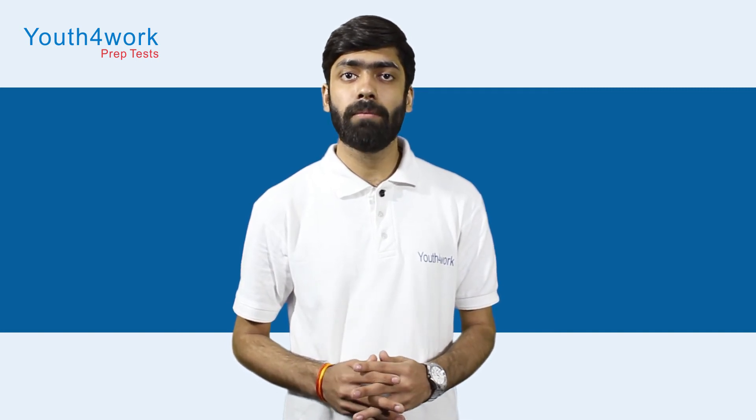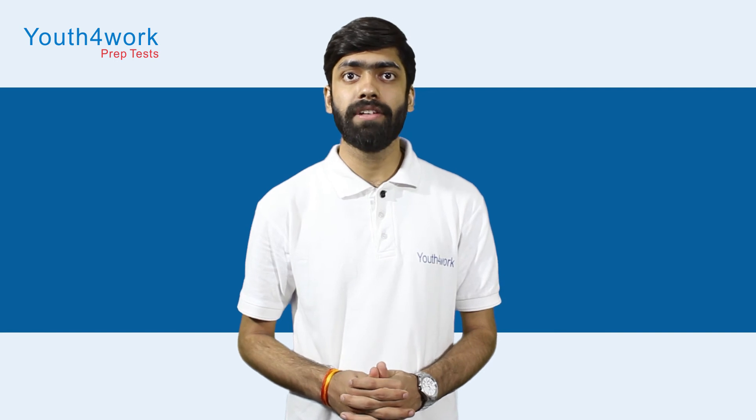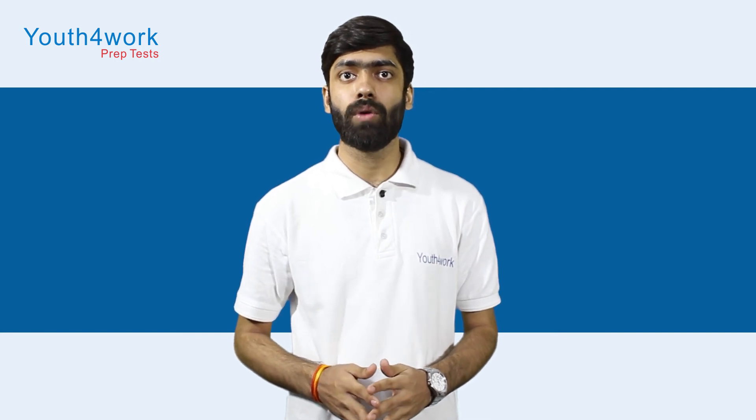For previous year papers, you can refer to the PrepGuru app by YouthfulWork. The link of the app is given in the description below. If you value the content of our video, then please like, share, and subscribe to our channel.